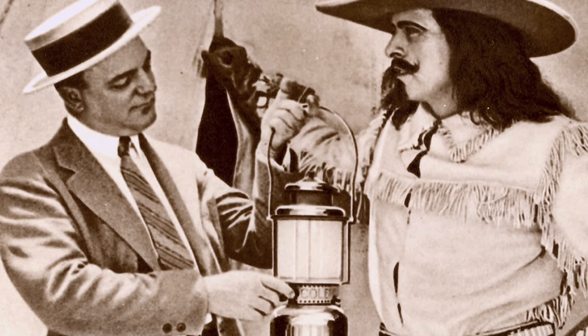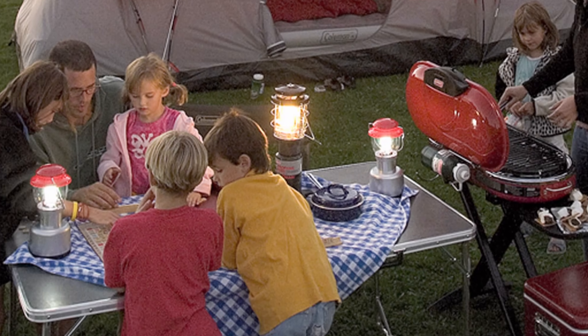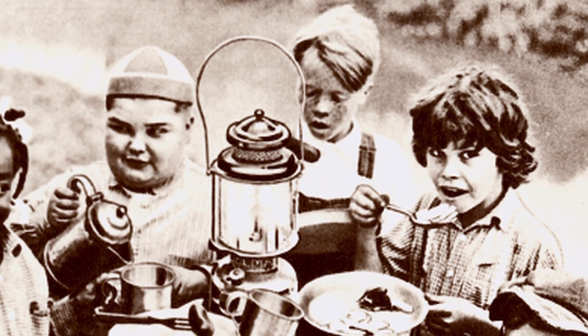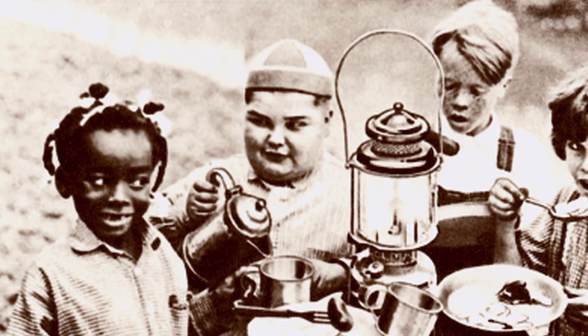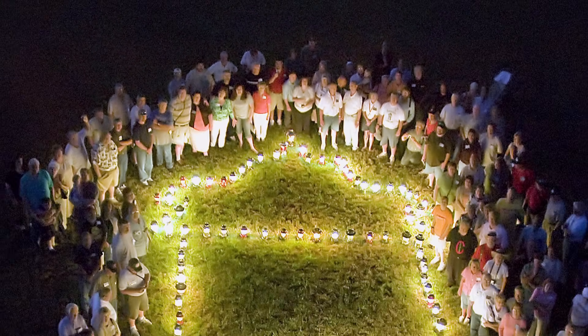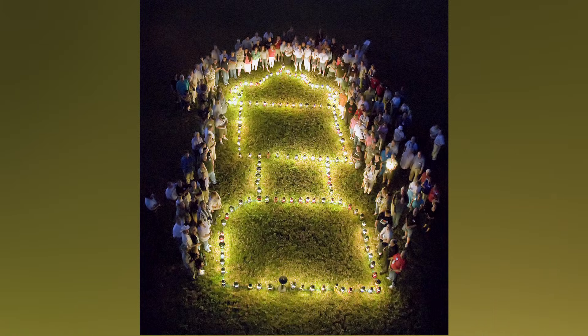Whether that customer is a die-hard adventurer or a relaxed cottager, the people at Coleman know their lanterns aren't the main event — they're there to add to the experience, whatever it may be. When you have people gathering outdoors together, it's just creating memories. And creating memories, I think, is what this has all been about.